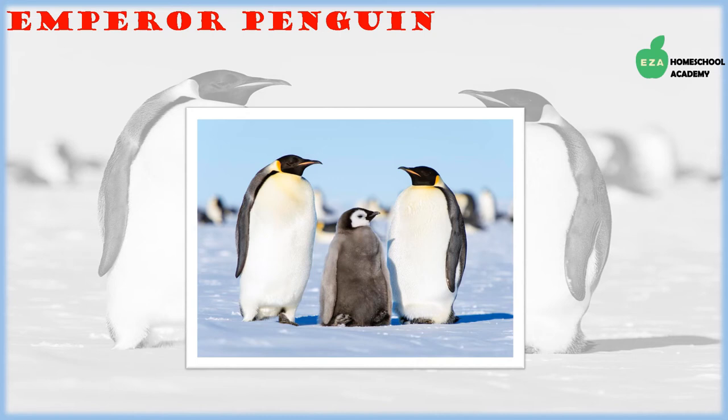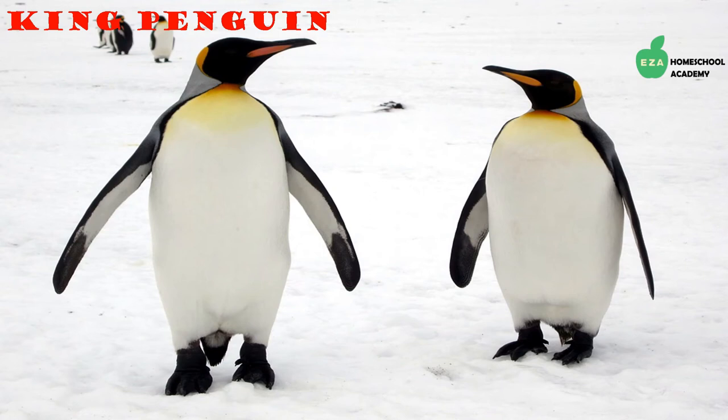The second largest penguin species are king penguins. They are similar in appearance to the emperor penguin; however, the cheek patch on the king penguin is a solid orange color and they have more orange feathers on their bodies, while emperor penguins have more of a yellowish coloration. One can also distinguish the two species as they rarely inhabit the same regions of Antarctica. They eat a variety of sea creatures.